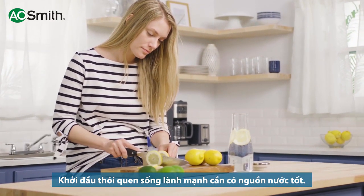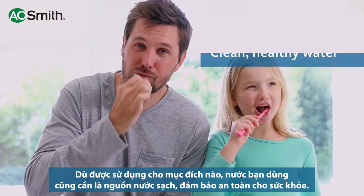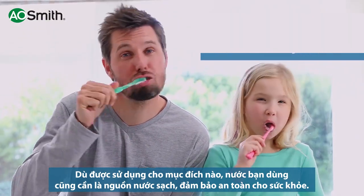Healthy living starts with healthy water. Whatever your water needs, feel confident knowing you have clean, healthy water.